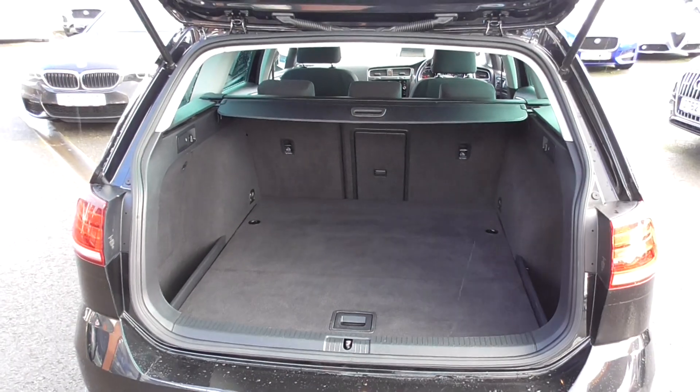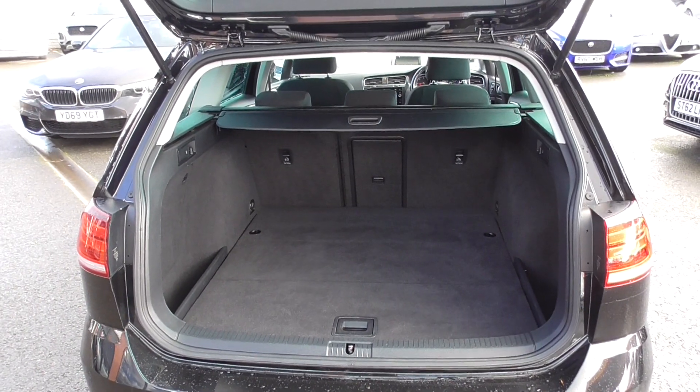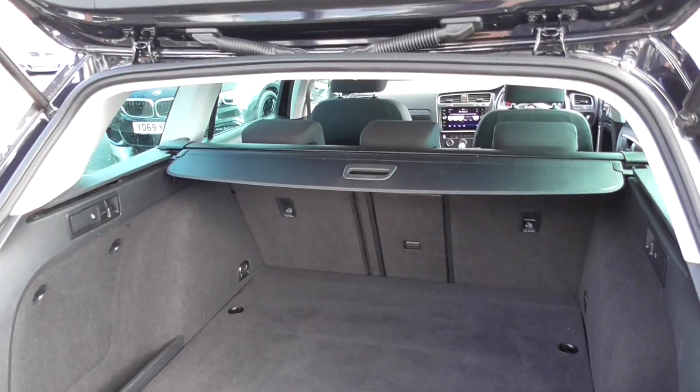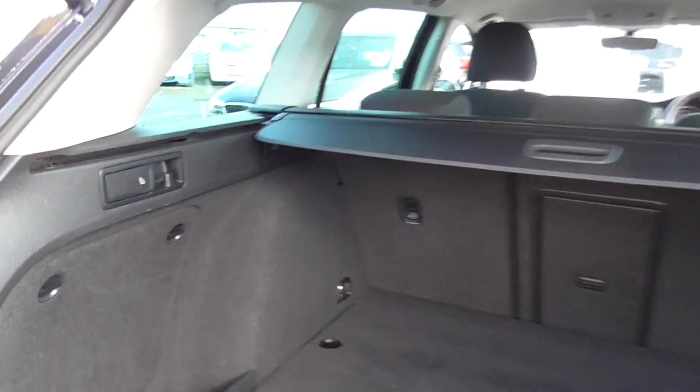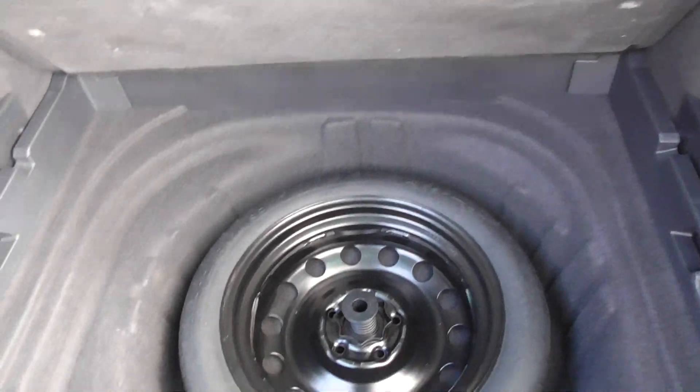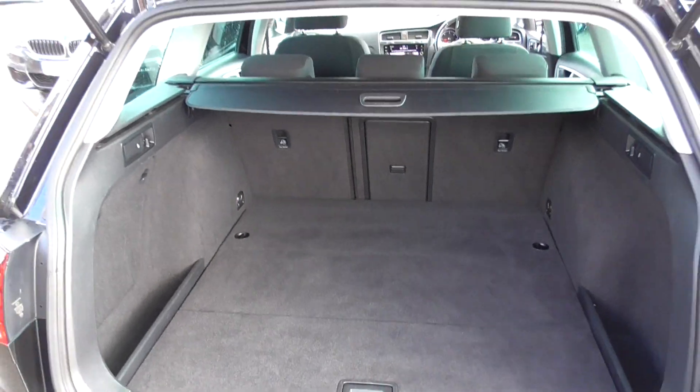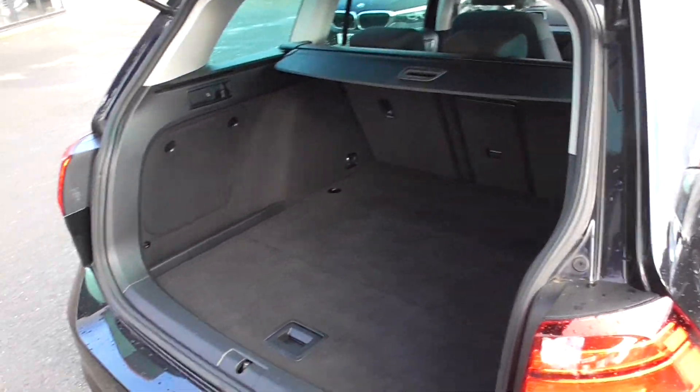Hopping inside through to the boot, you've got a nice wide loading area that stretches all the way back. There are split-folding rear seats if you ever need more room — nice and easy to operate, just pull a lever. The parcel shelf is present. Down here you've got your space-saver spare wheel, which is a nice thing to have. Most newer cars come with tyre inflation kits, but a spare wheel just gives you peace of mind.